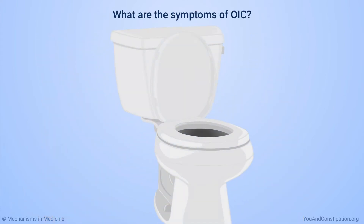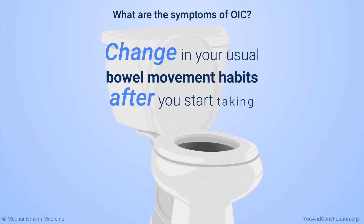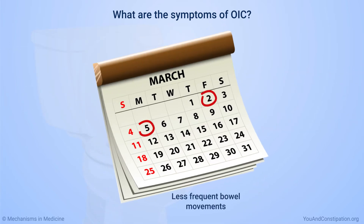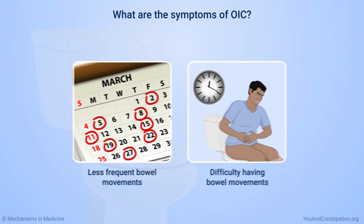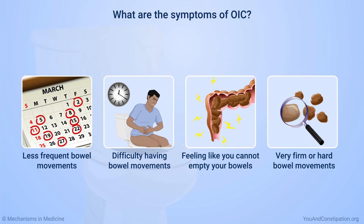The main symptom of OIC is a change in your usual bowel movement habits after you start taking opioid medicines. Changes may include less frequent bowel movements, difficulty having bowel movements, feeling like you cannot empty everything completely, and very firm or hard bowel movements.